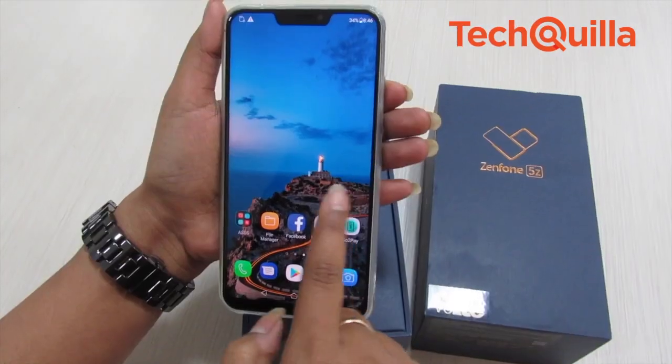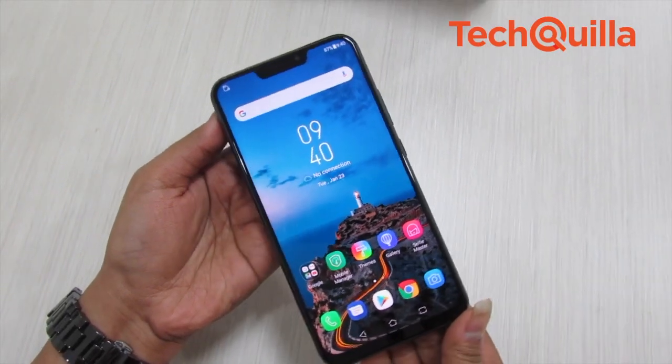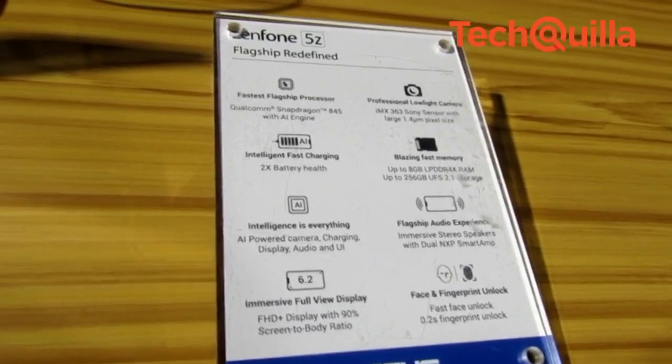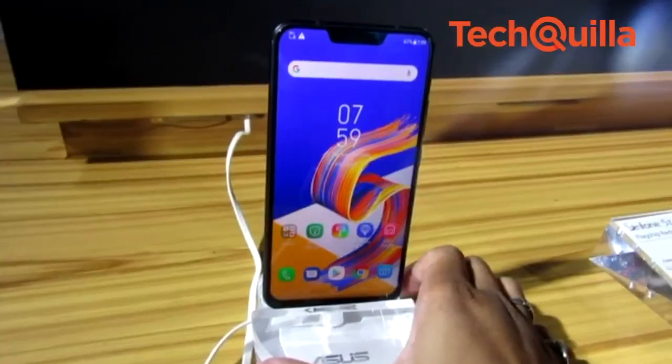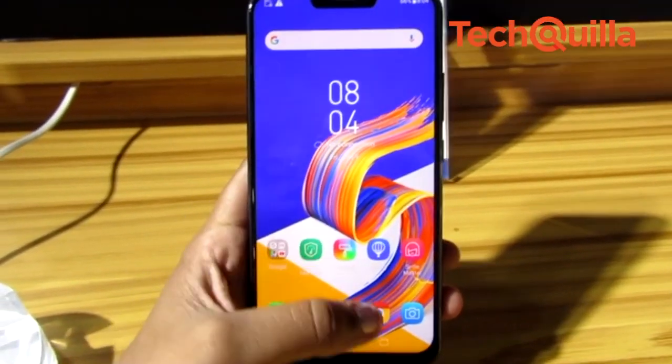With the average selling prices of smartphones increasing in India, Taiwanese manufacturer Asus has unveiled its Zenfone 5Z, aggressively pricing it in the Rs 30,000 to Rs 40,000 premium segment where Chinese player OnePlus currently dominates.